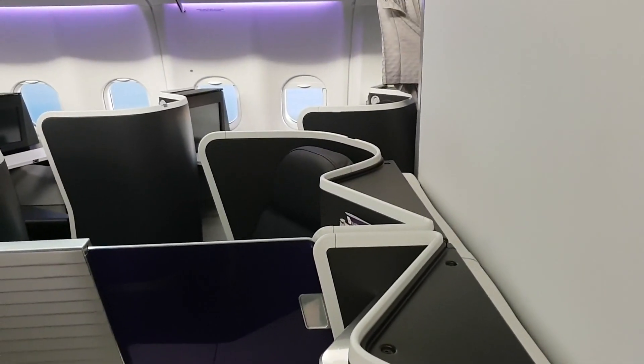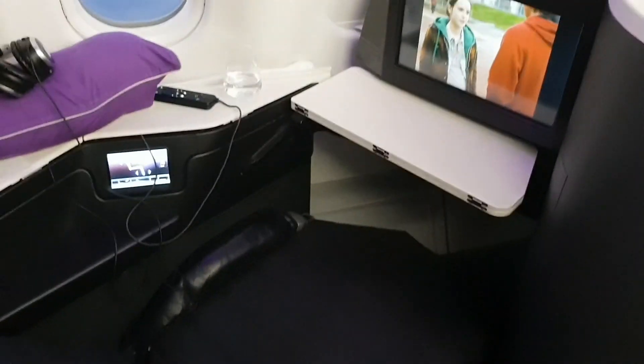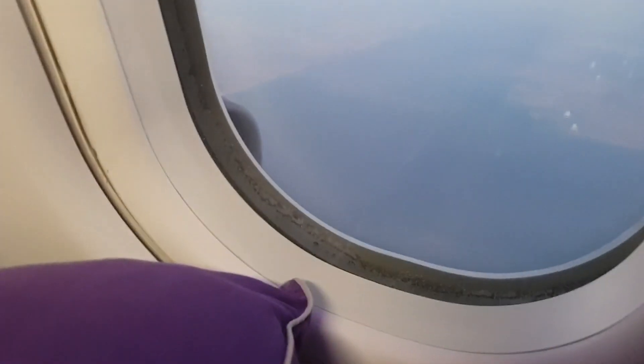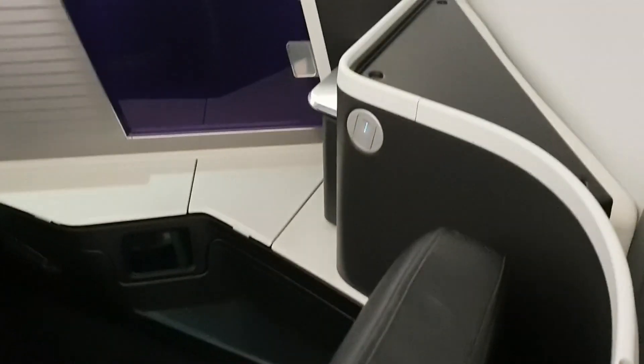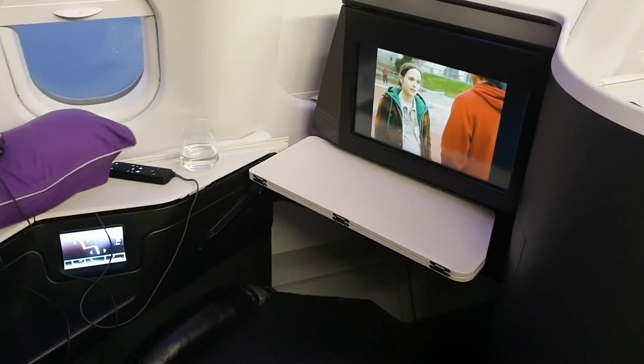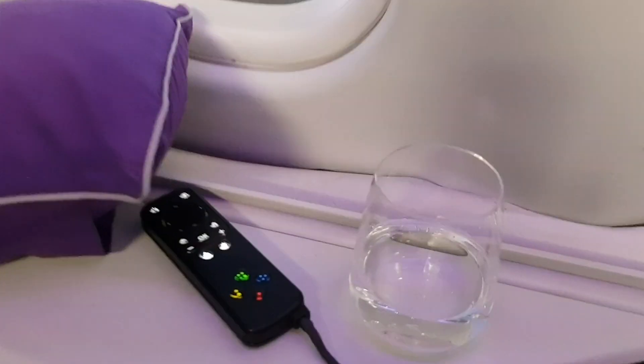Panning off to the rest of the aircraft — Boxing Day, quite empty. It's a one-to-one configuration with direct aisle access. Back to my seat. I'm going to have a look at the fiberglass partition, which is quite interesting. It seems like a purple or mauve perspex partition — that's quite an interesting choice. I wonder if you get full privacy with that.